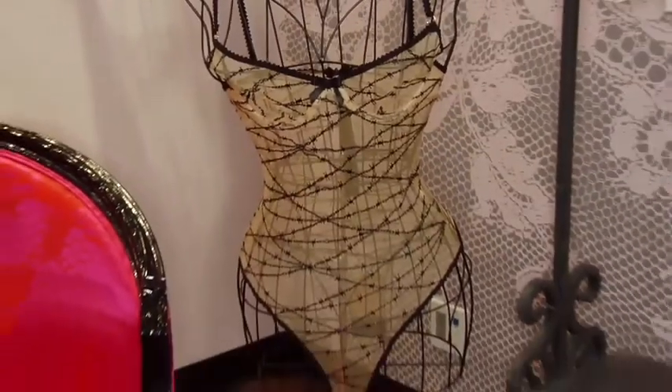Here we have a little mesh bodysuit with a sort of graphic barbed wire print, which is really fun. I love it.